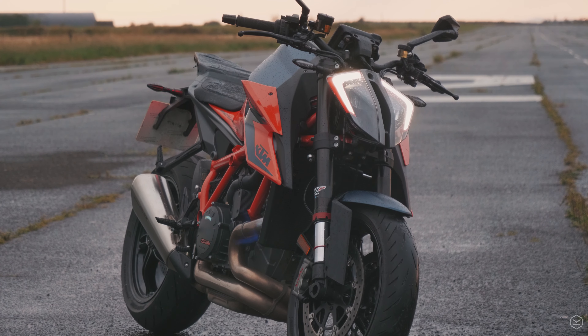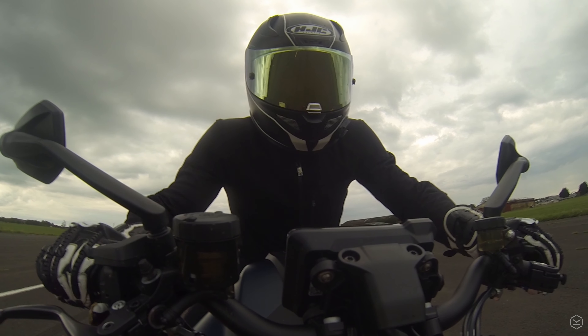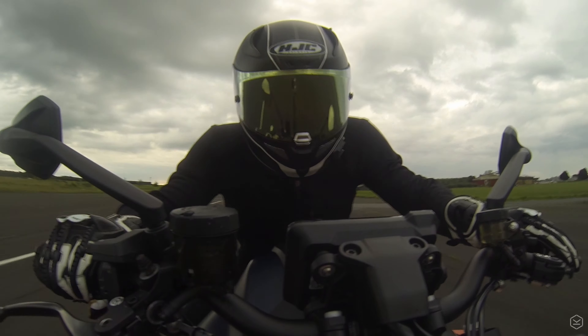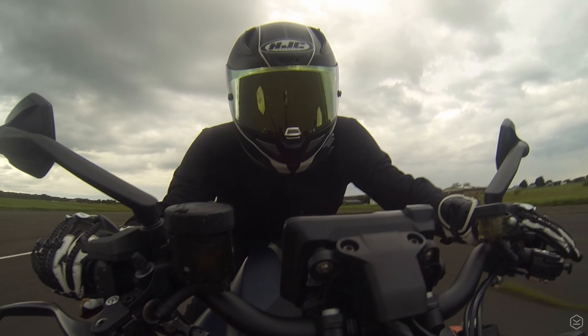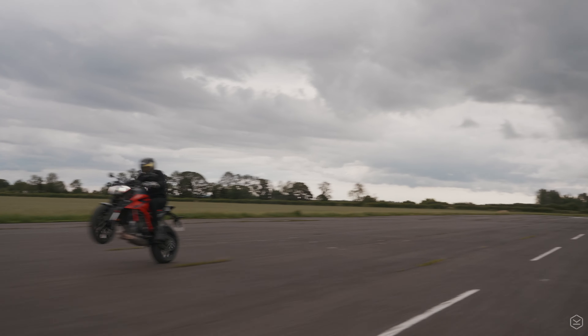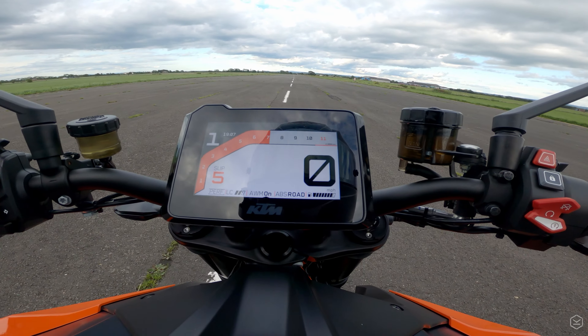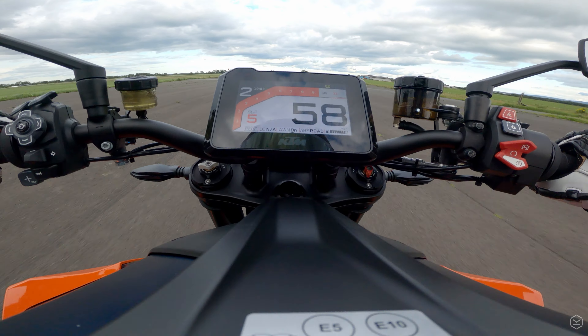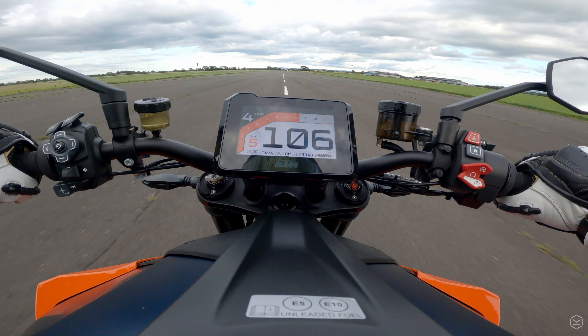As you can see the traction control is going like the clappers, keeping everything in check. While we did do a few runs with the wheelie control turned off — which was really fun by the way — it slowed things down a lot as the front wheel was constantly in the air. The Superduke also has one of the finest quickshifters we've ever tested and made a seamless job of banging up the box.